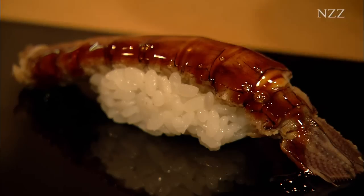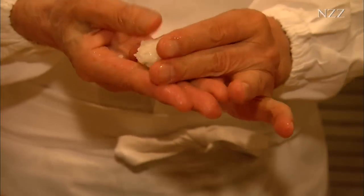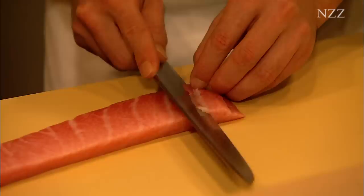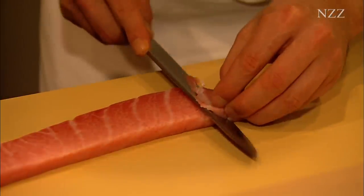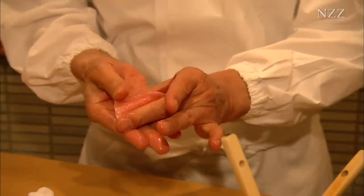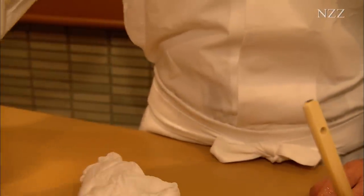Sushi is always prepared immediately before consumption. Rice and vinegar are very important for sushi. We use a very special vinegar. The proportion of fish and rice must be exactly right.